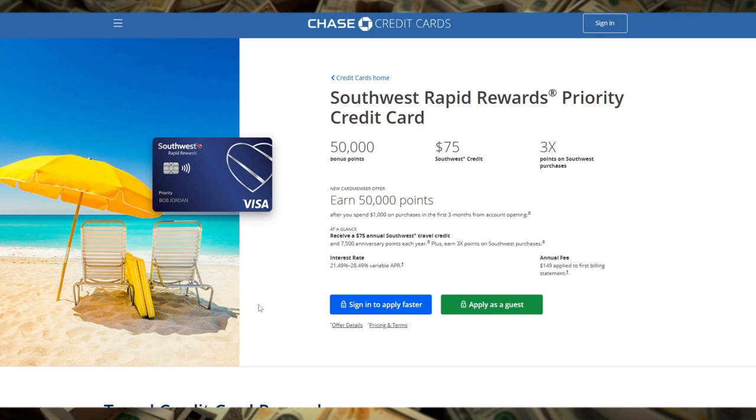Another major benefit of the Southwest Rapid Rewards Priority Credit Card is the 7,500 anniversary points you receive every year on your card member anniversary. These points can be used to offset your next flight, making this a card that keeps on giving long after the sign-up bonus.